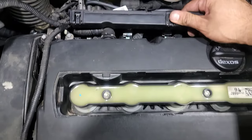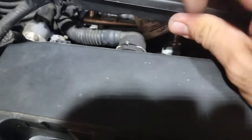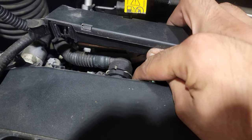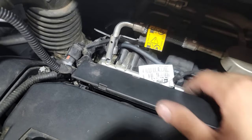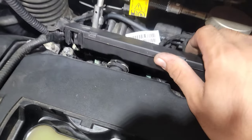Once you have it unplugged and your wires out of the way, there's gonna be a vacuum hose connected to the valve cover. In order to remove that, pull this metal clip right here, and once you pull it out just pull the hose back — it should be very easy. Be sure not to lose that clip.